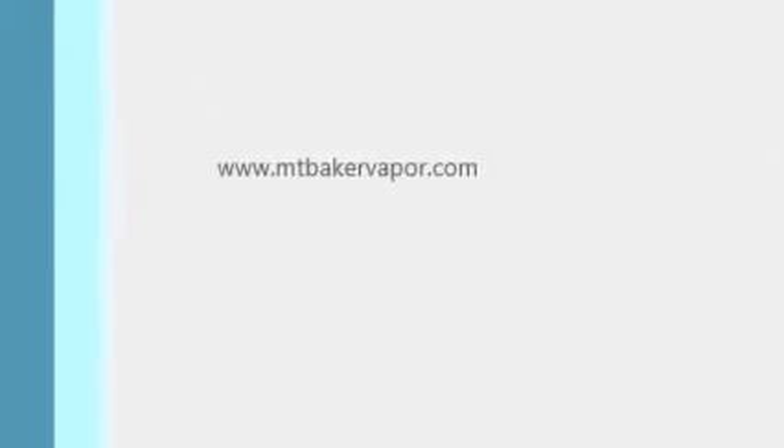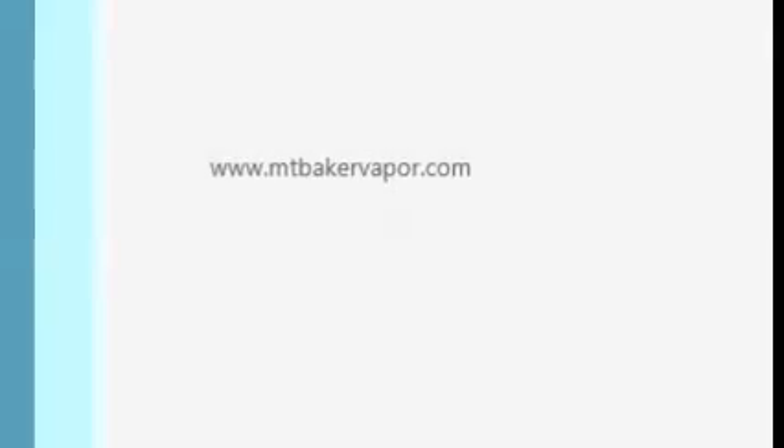Anyway guys, I'm Snake Doctor. I'll throw a link to MountBakerVapor.com in the description below, and also a link to Volcano Vapor Cafe here in Olympia, Washington. Thank you.